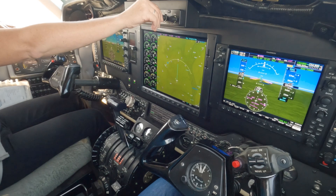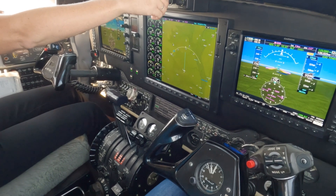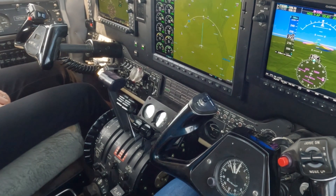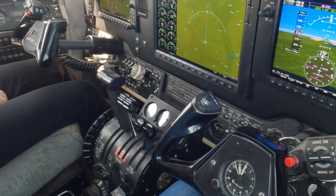I can control the speed selection — I'm going to take it back to about 180 knots, just watch. Now it's more obvious. It is super smooth.